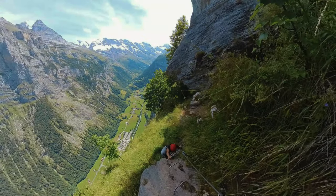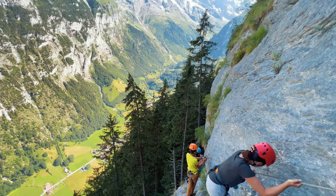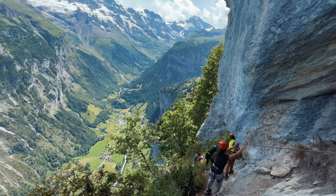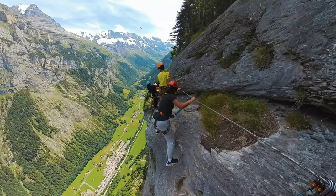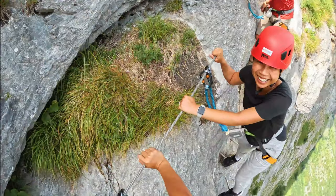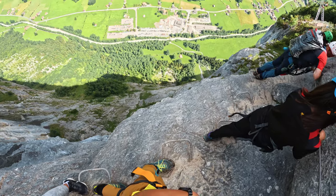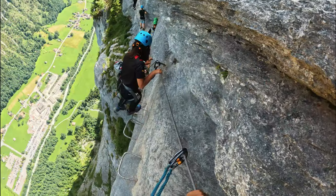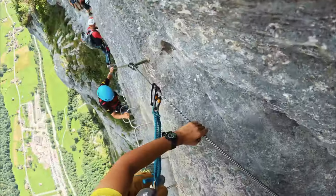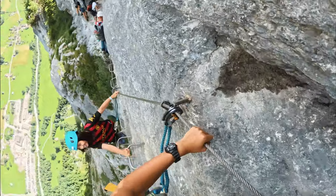Via Ferratas like this exist in various forms with ladders, iron pins, and other climbing aids to help you traverse through the Alps while staying clipped in. The Via Ferrata was way better than we were expecting, and we had high hopes. It was amazing — highly recommended, a fantastic trip.